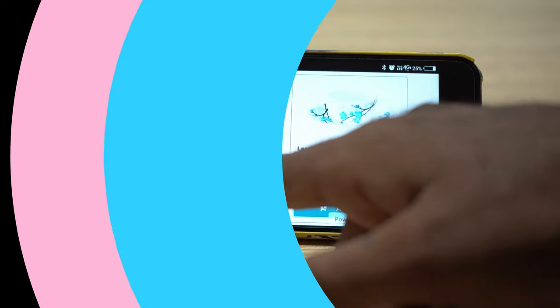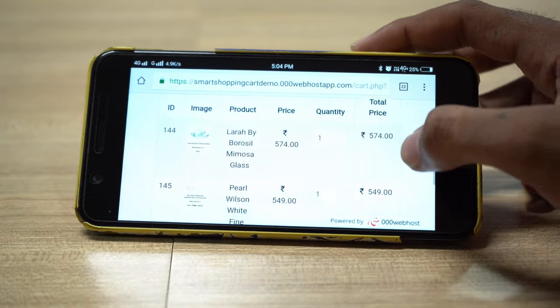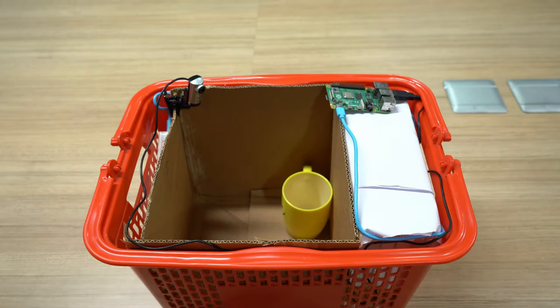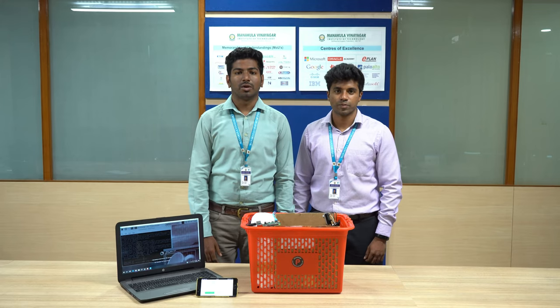The customer can add products to the cart, and a bill is generated before reaching the bill counter. This automates the billing process by the customer itself, instead of scanning each product at the bill counter, which considerably reduces the billing time and people standing in long queues towards the bill counter.